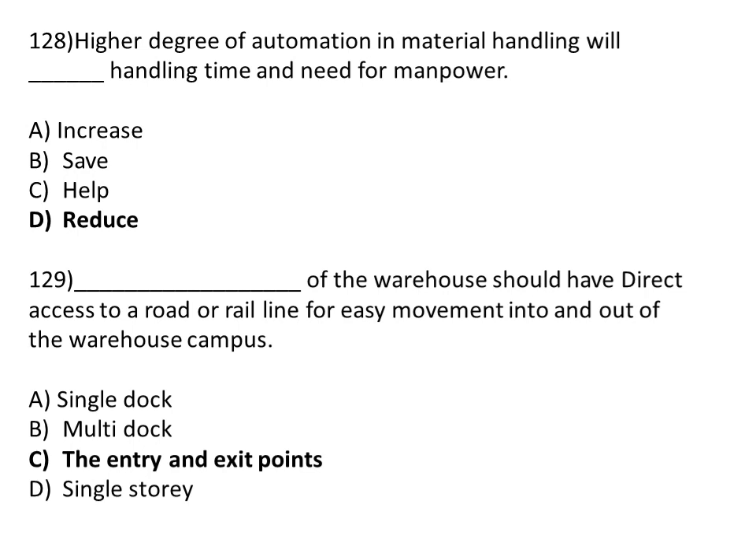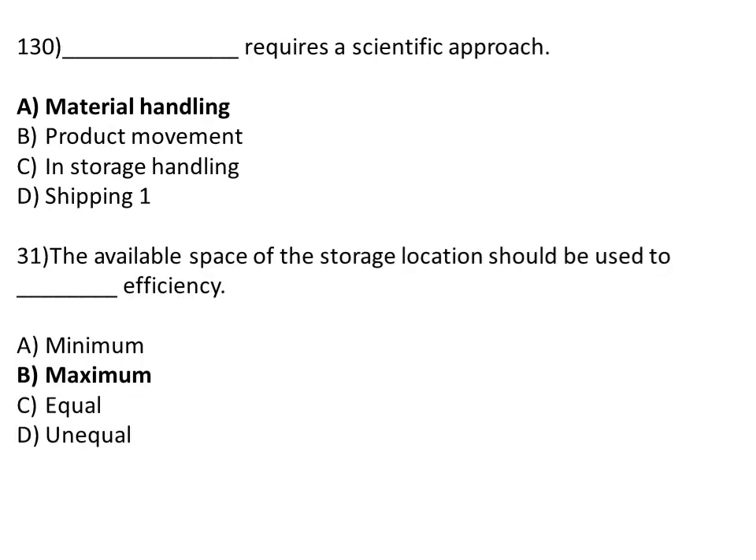The entry and exit point of the warehouse could have direct access to a road or rail line for easy movement in to and out of the warehouse campus. Option A: single dock. Option B: multi-dock. Option C: entry and exit point. Option D: single storey. The correct answer is Option C, the entry and exit point.